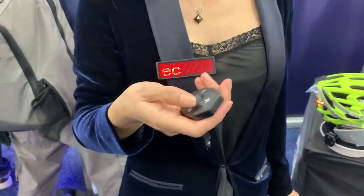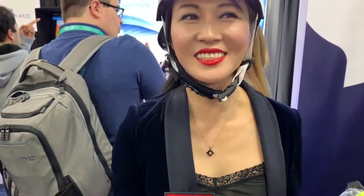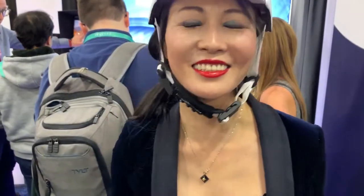Oh my gosh. Every biker needs this. Not only that, anybody walking or anything like that. It's on the market, already being sold. You can order from the website. How much? I think it's $1.99. It saves your life.